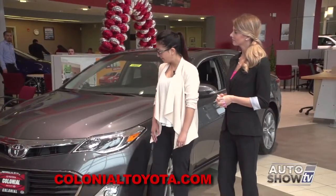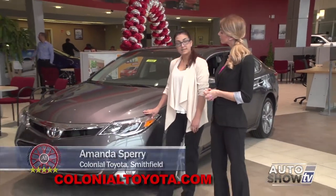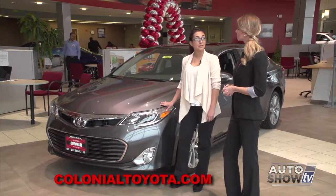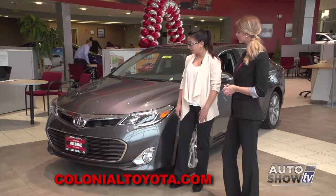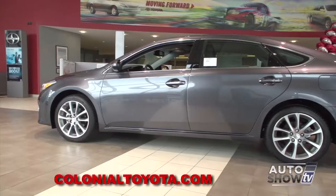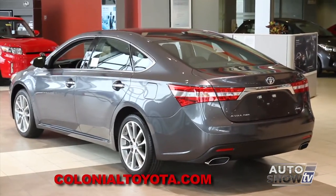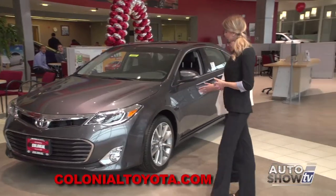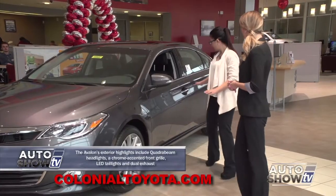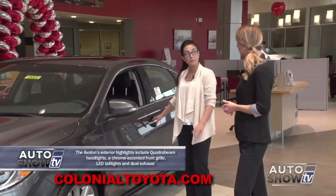There's a beautiful Avalon sitting here in our showroom. There are four different trim levels: XLE, XLE Premium, XLE Touring, and a Limited, as well as three different hybrid models. The vehicle boasts 268 horsepower — 21 city, 31 highway, 25 on average — so plenty of power with great MPG. On the exterior we have 17-inch alloy wheels with turn signals. The vehicle comes equipped with a smart key system for easy access without even touching a thing.